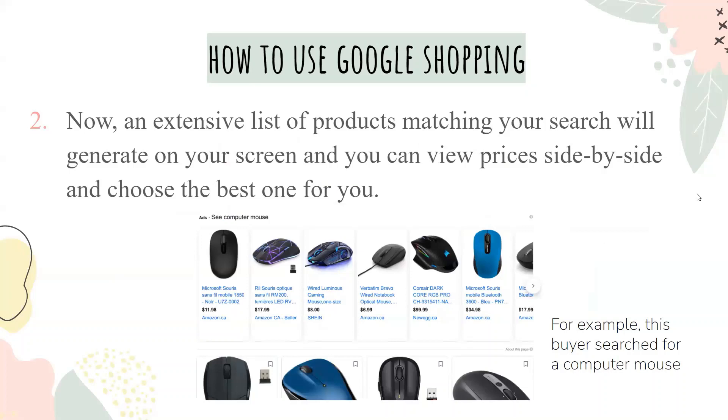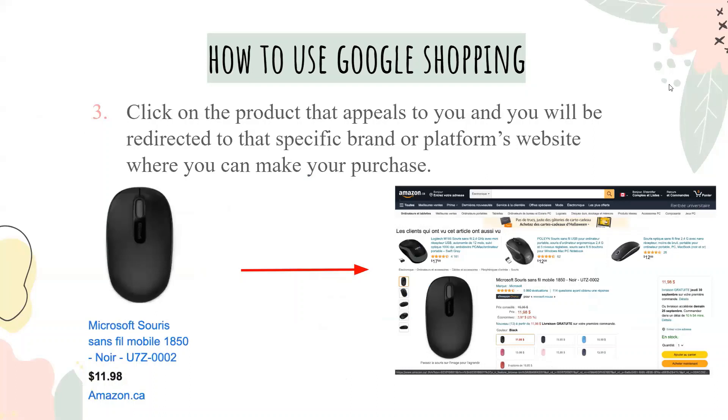For example, this buyer searched for a computer mouse. You click on the product that appeals to you and you will be redirected to that specific brand or platform's website where you can make your purchase. Here you can see the mouse shown on Amazon.